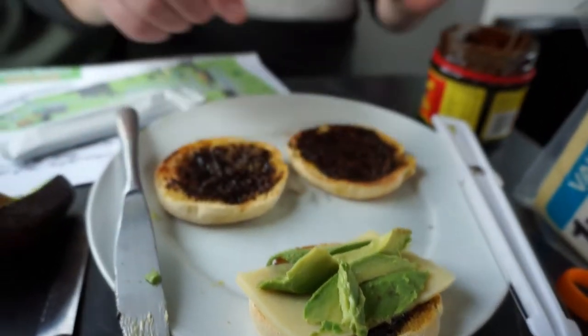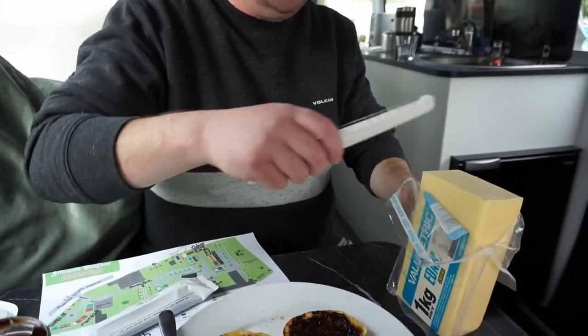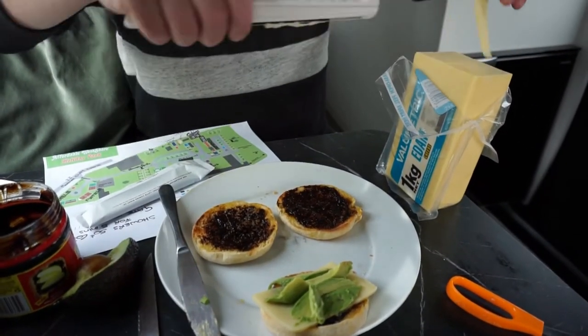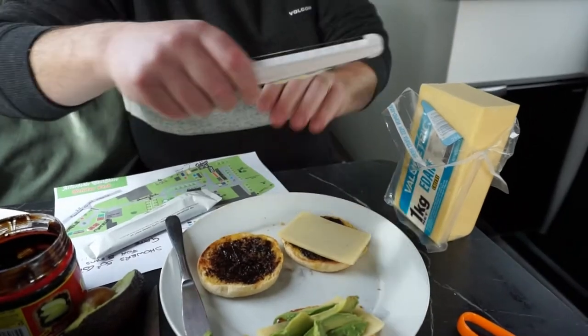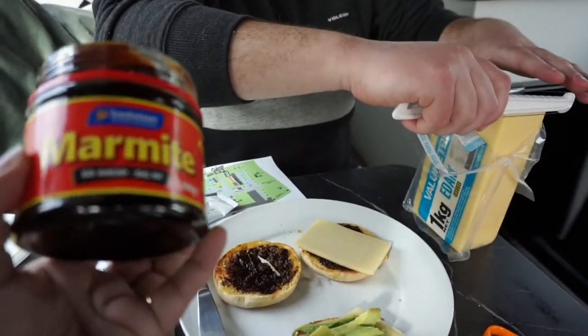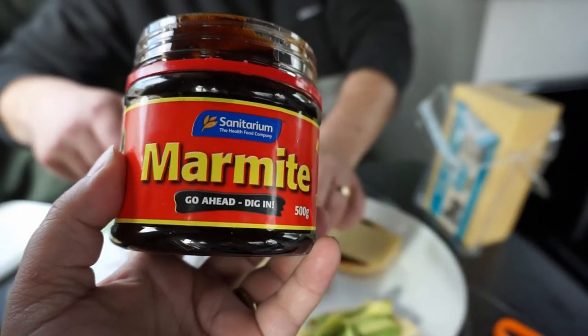What have we got here Daryl? Muffin splits. Megan's choosing to have avocado and cheese on Marmite, which is a very nice breakfast, and I am sans avocado. Yeah, and this Marmite - this stuff is New Zealand's delicacy, not for the faint of heart, right?